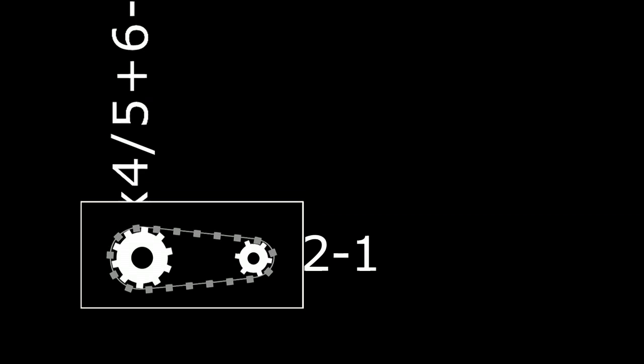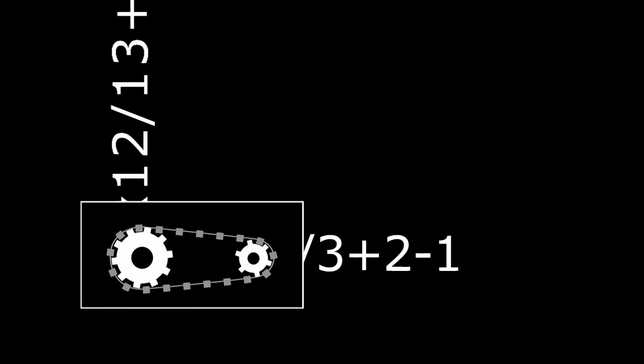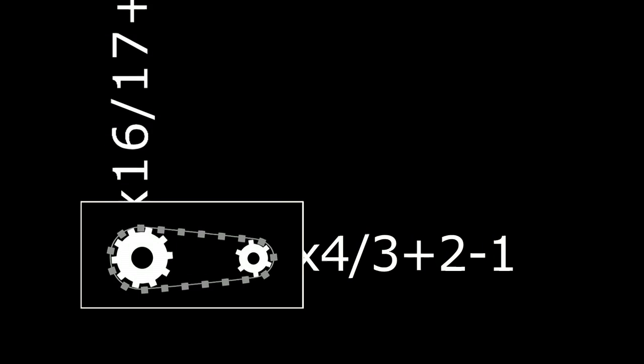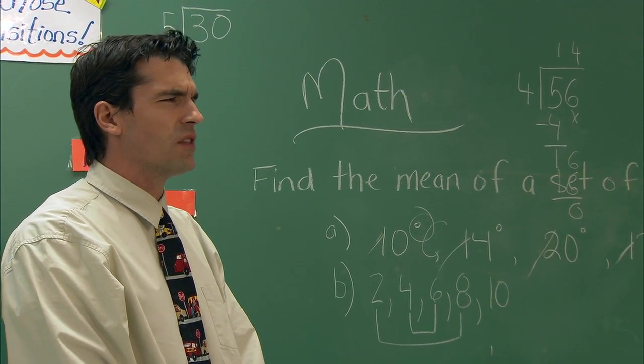Do your thoughts flow more quickly than your writing when you solve math problems? Do you understand a word problem better if you hear it out loud? Do reading challenges make it difficult for you to understand your science textbook? If any of these apply to you, this video will show you some types of assistive technology, or AT, that can help.